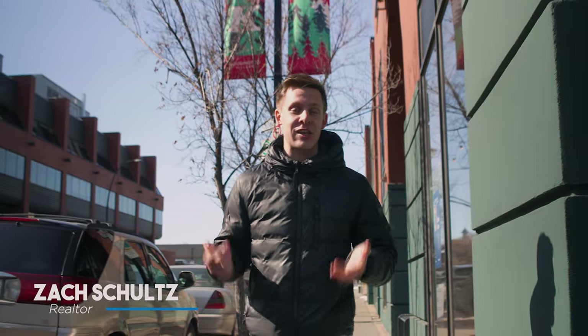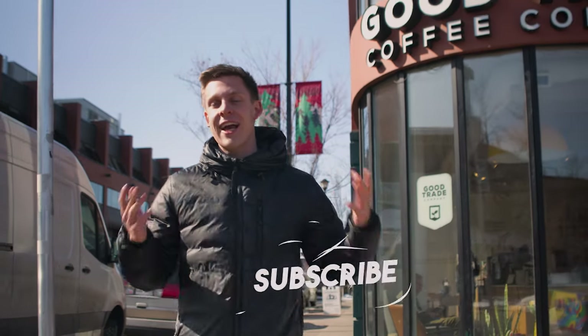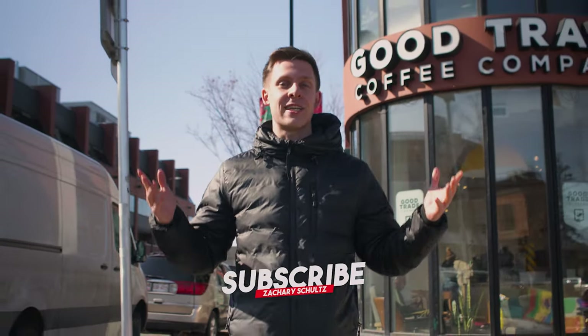Kensington is one of my favorite areas in all of Calgary, with an abundance of unique shops, restaurants, and cafes, plus the walking paths right by the river. Today we are going to give you a full tour of Kensington. We're going to show you the best activities to do here and what some of the real estate looks like in this area. Let's get into it.